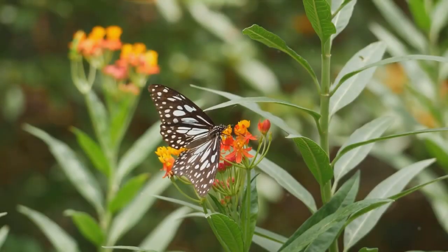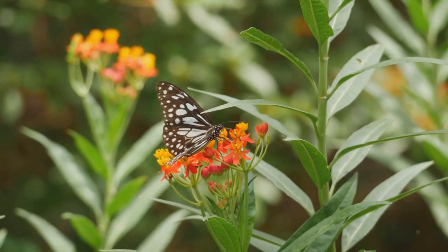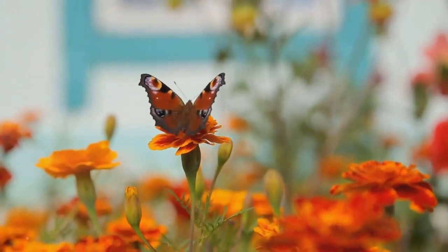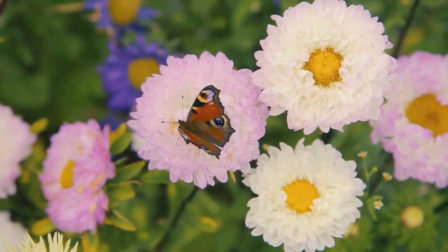Do you want to attract more butterflies to your garden? Then you're at the right place. Today, we're exploring the beauty and benefits of a butterfly-friendly garden, from boosting pollination to enhancing your outdoor aesthetics. Stay tuned as we dive into our top tips for creating a butterfly haven right in your backyard.